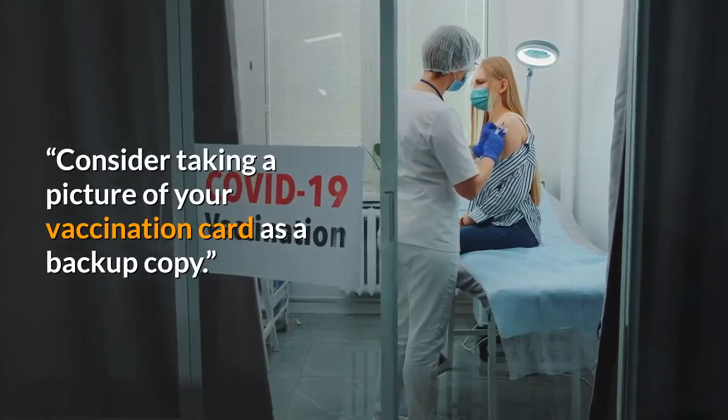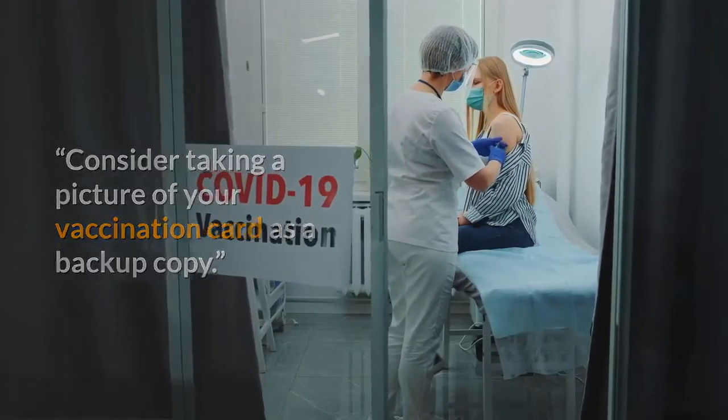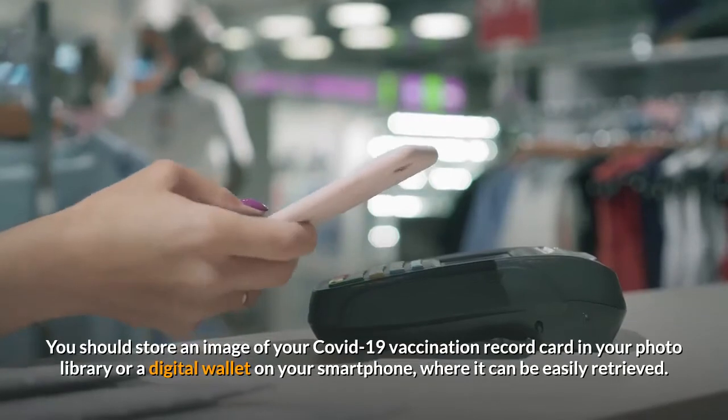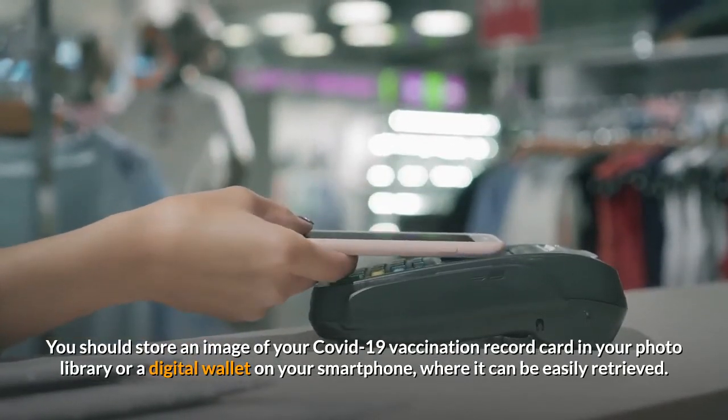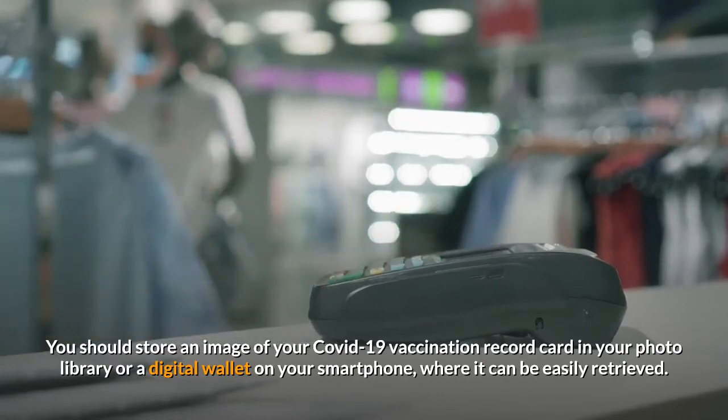Consider taking a picture of your vaccination card as a backup copy. You should store an image of your COVID-19 vaccination record card in your photo library or a digital wallet on your smartphone, where it can be easily retrieved.